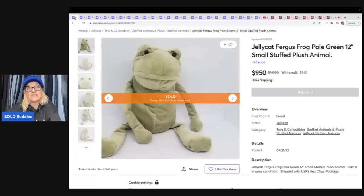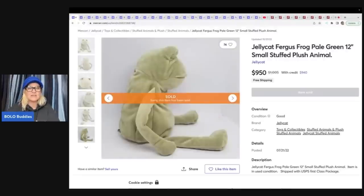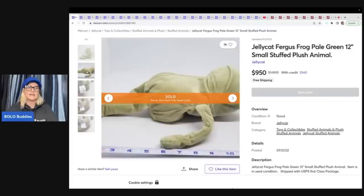Alright, so here it is — this is Fergus the Frog. There's going to be something a little shocking in this video, something unexpected that I don't think you can get away with on eBay and probably shouldn't be doing on Mercari either. You can see he's marked with the jellycat tag. He's not very big — only 12 inches — but this guy for some reason goes for $950. He sold on the high end. In my video, they were going in the $750 to $800 range. Go check out Cajun Reseller's video — he tells you what he paid for this and talks about other plush items he sold.